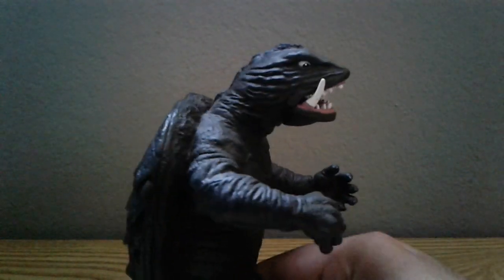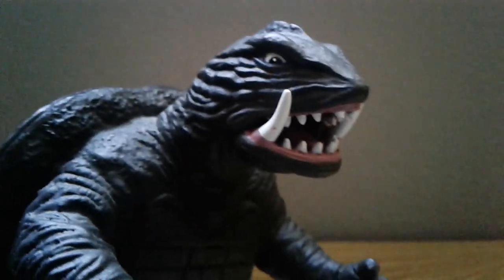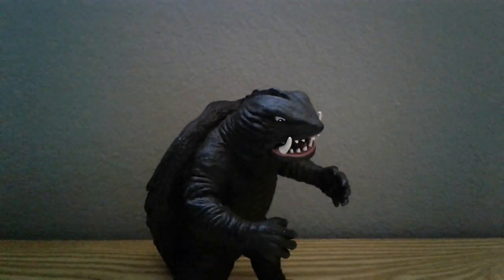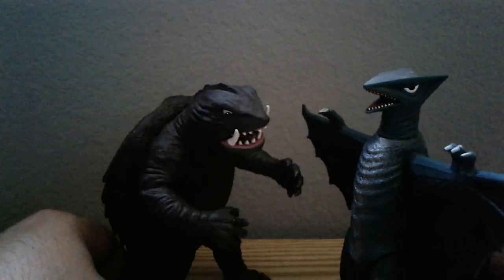Also on eBay I found this for a decent price — it's the Sega Showa Gamera. I'm not sure if it's based on the first movie or one of the later Showa films, but nonetheless I got it and I love it. The detail is really nice, especially on the shell. It's a statue figure — not articulated — the only thing that moves is the tail which you attach separately. I'm still happy to have it and it goes in great scale with Gyaos, so happy to have these two in my collection.